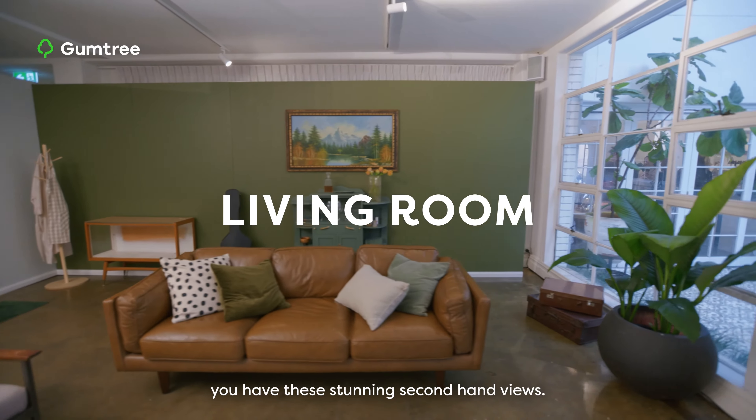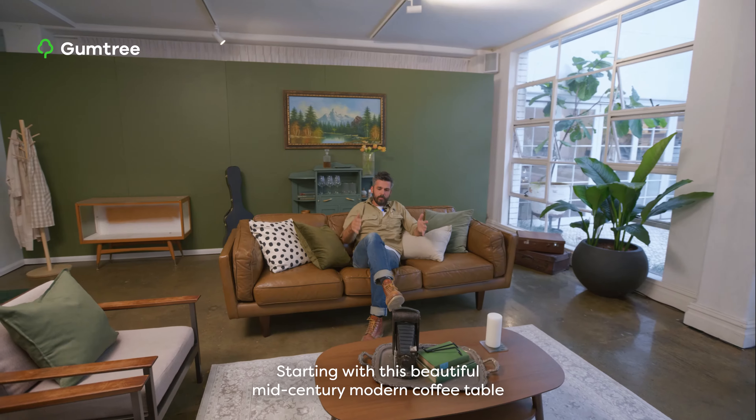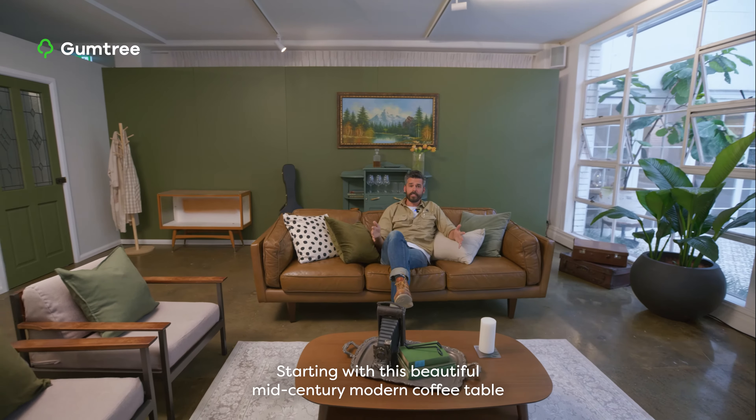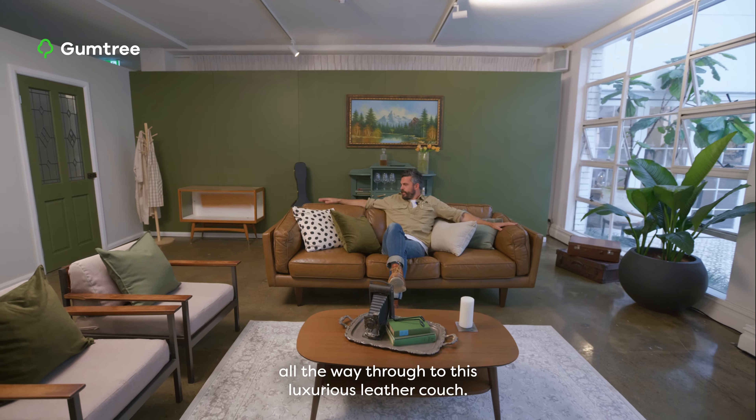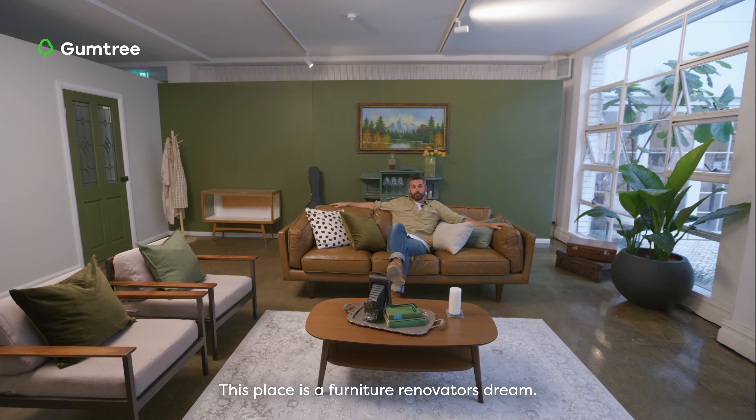Starting from the living room, you have these stunning second-hand views. Starting with this beautiful mid-century modern coffee table, all the way through to this luxurious leather couch. This place is a furniture renovator's dream.